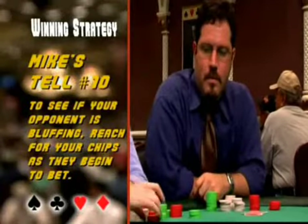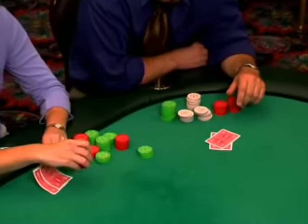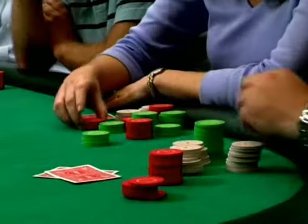Try Mike's tenth secret of tells. A lot of times you don't really know if your opponent is bluffing or not, but there's a secret way to find out. As your player begins to bet, simply reach for your chips. If he has a strong hand, he'll hurry his bet in because he sees you starting to call and doesn't want you to change your mind. But an opponent who is bluffing is going to hesitate, back down, and think it over — it will startle him. If he hesitates, you've unnerved him, and he's likely bluffing.